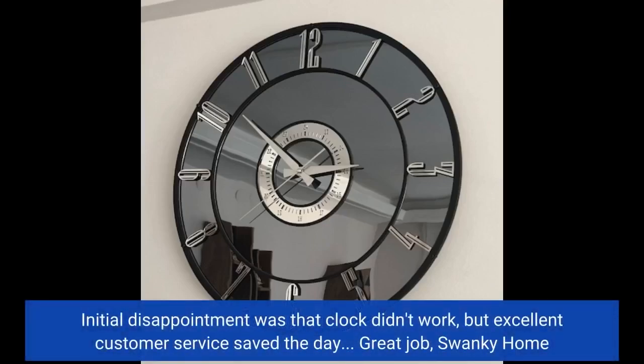Initial disappointment was that the clock didn't work, but excellent customer service saved the day. Great job, Swanky Home.